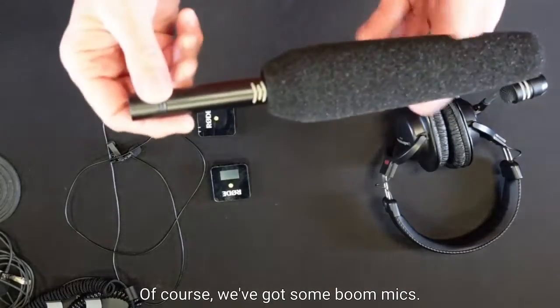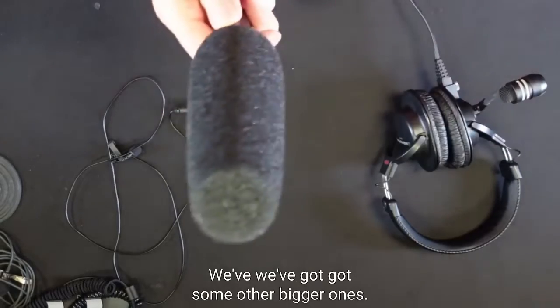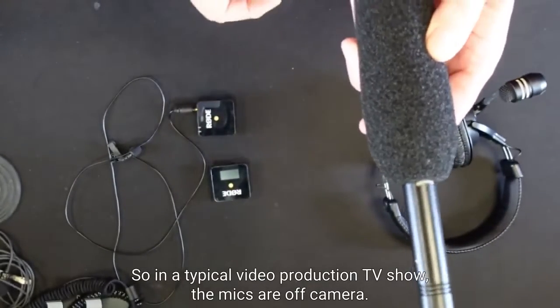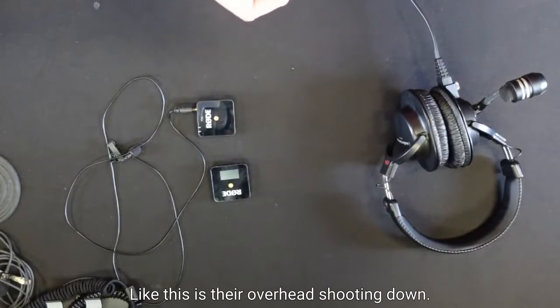Of course we've got some boom mics — this is a really nice little one we've got. In a typical video production or TV show, the mics are off-camera like this — they're overhead shooting down.